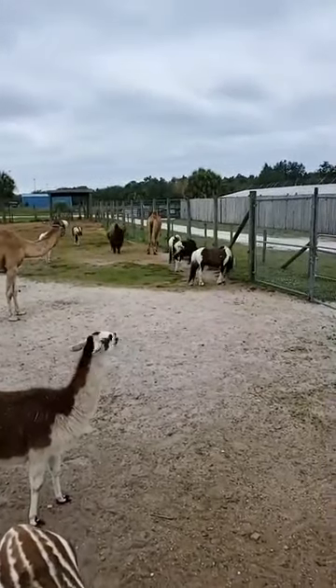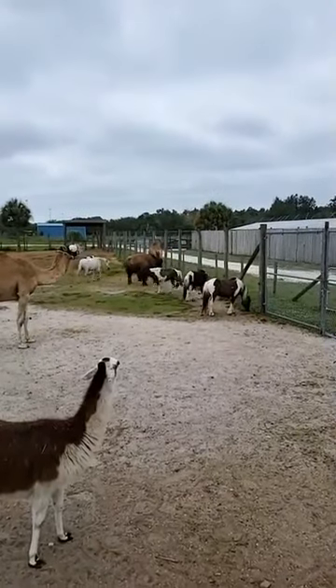That is Skittles — he's out there too. There is one named Skittles out here; he's one of the Shetland ponies.